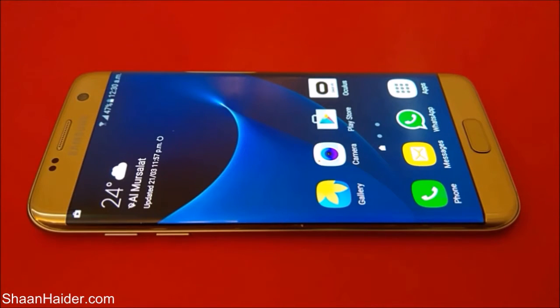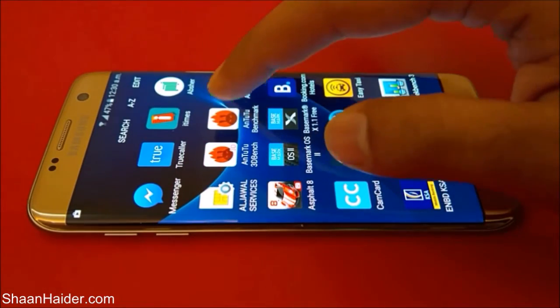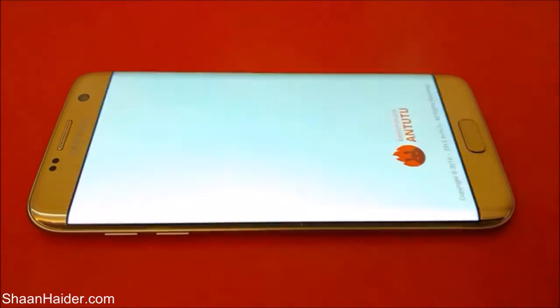So here is our Samsung Galaxy S7 Edge. It comes with an Exynos octa-core processor, 4GB of RAM, a 5.5 inch WQHD screen, and Android 6.0 OS. Let's see how good all these hardware specs are going to perform in our Android benchmarking test. So let's start it.